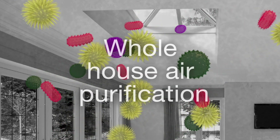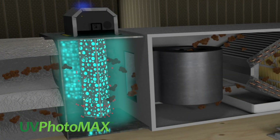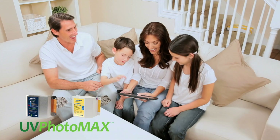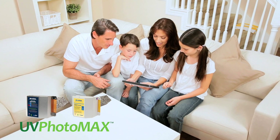UV PhotoMax is a unique whole-house odor reduction and air purification system that freshens the air by removing contamination that no filter can. UV PhotoMax — for cleaner, safer air and a healthier indoor environment.